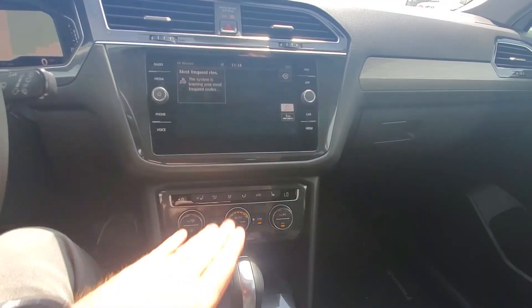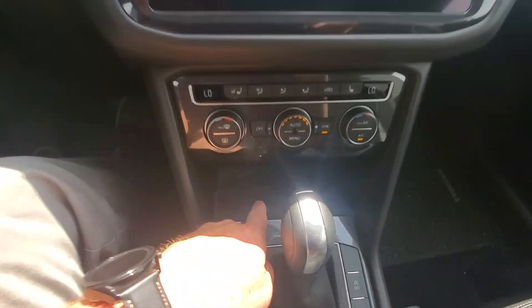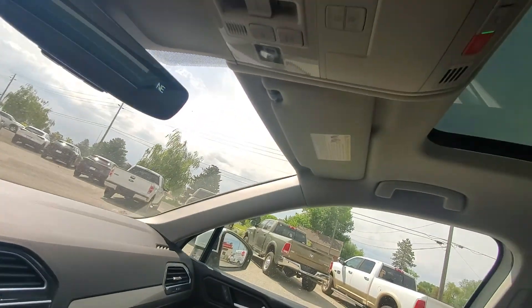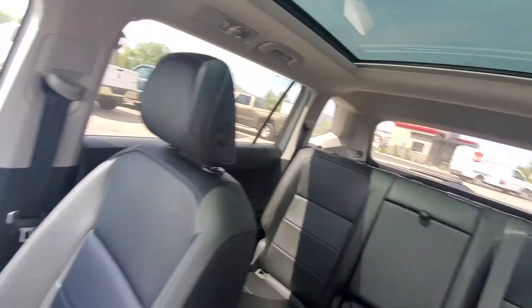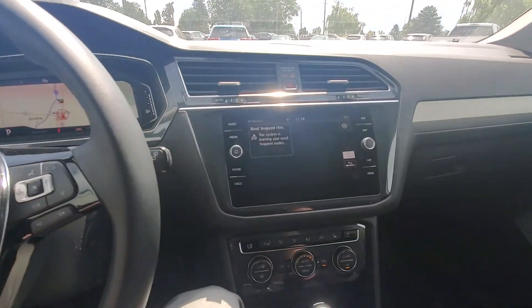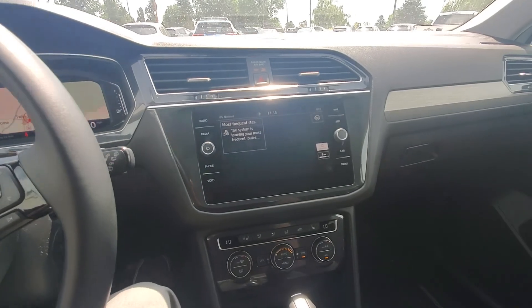Heated steering wheel and heated seats, dual climate control. There's also wireless phone charging in here as long as your phone supports it. There's your big panoramic sunroof. And since this is a 2020, it still has VW Car-Net on it, which means you can remote start it from your phone.